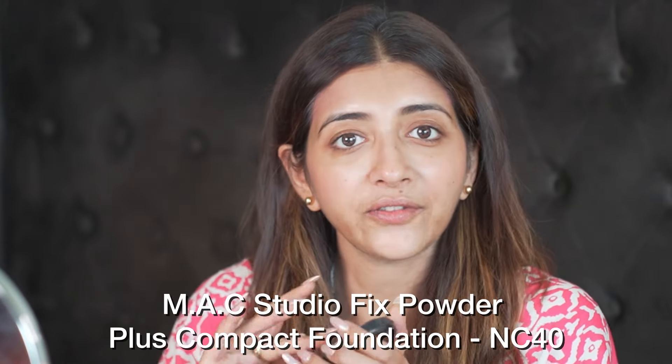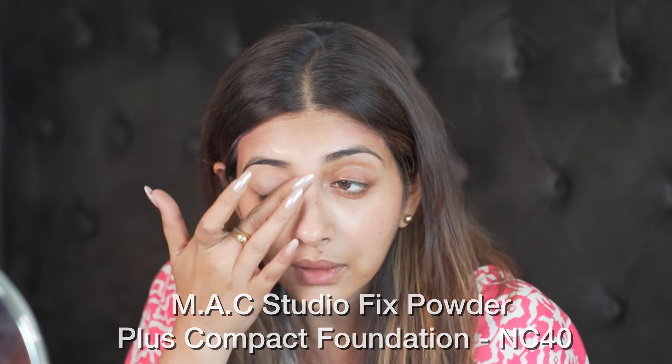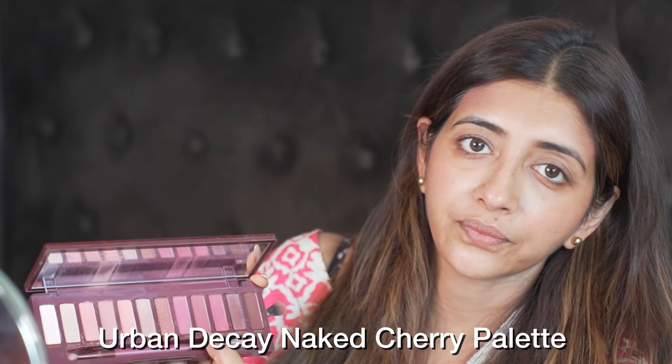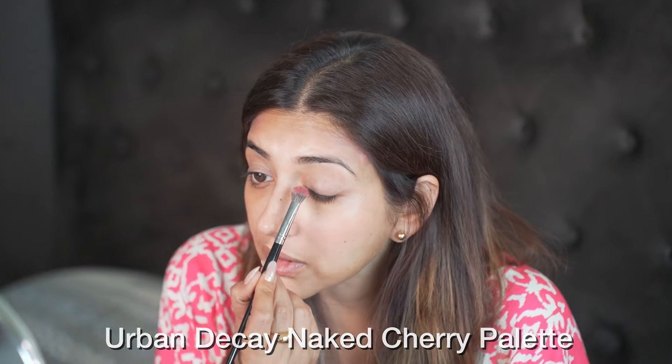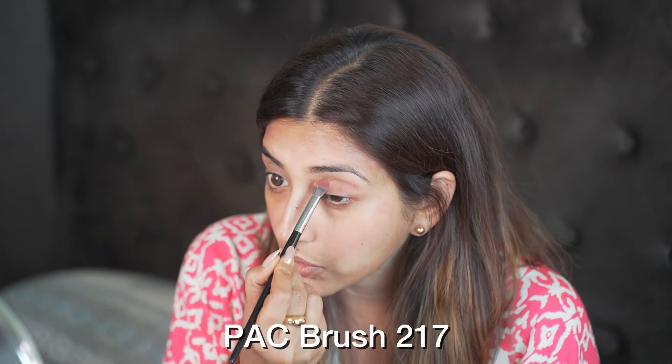I'll just mattify the top of my eyes so that I can contour my eyes or put a little bit of eyeshadow. I'll use the Naked Cherry palette by Urban Decay — going in with this shade and putting it on my upper eyelid just to contour it a bit.